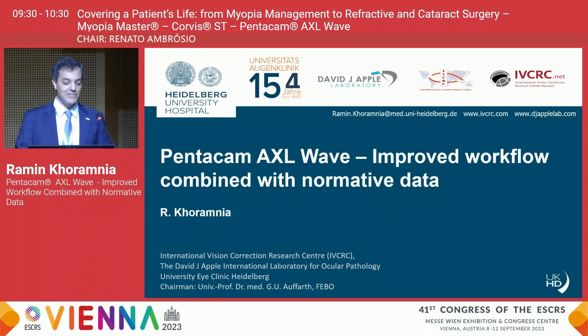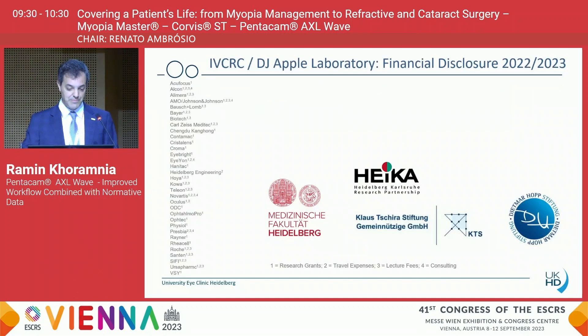Thank you very much, Renato. Ladies and gentlemen, I would now like to switch gears a little bit and talk about the Pentacam AXL Wave, which can also be used in biometry. I would like to talk about the improved workflow that we have seen in our data and also report about some normative data that has been obtained at our center.